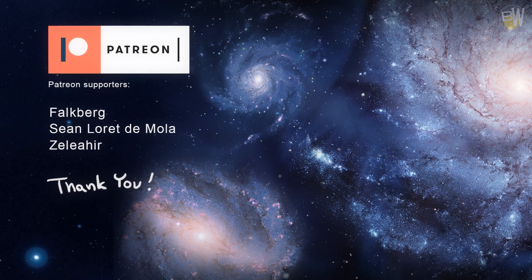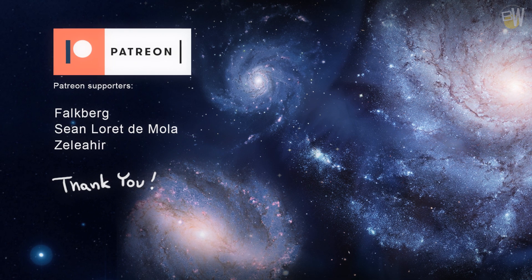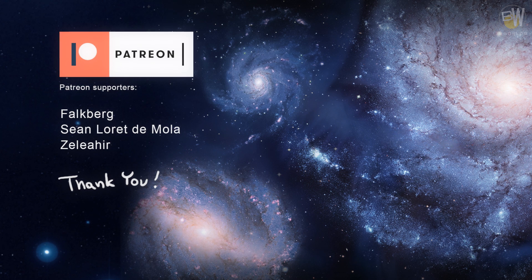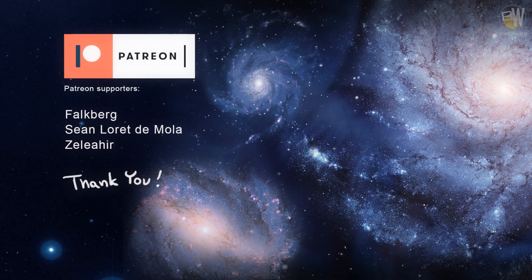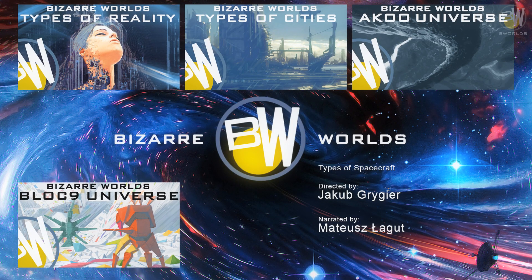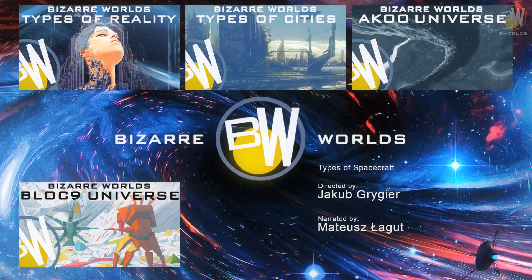A big thank you to those who have decided to support us on Patreon. There are many more types of spacecraft we could discuss, but this is it for today. In our future videos we will explore more science fiction concepts. Thank you for watching. Please subscribe and do watch my other videos on the channel.